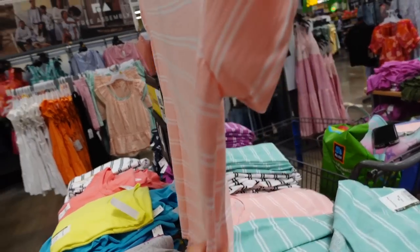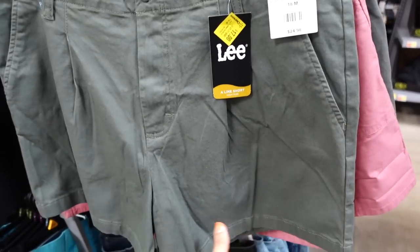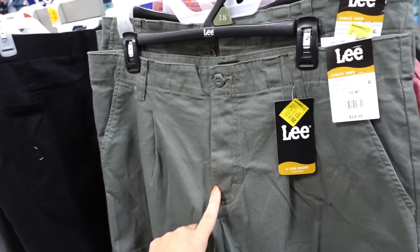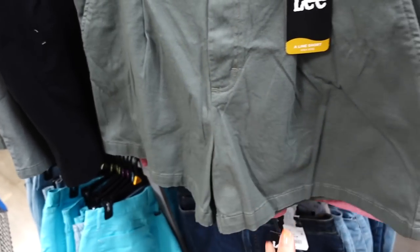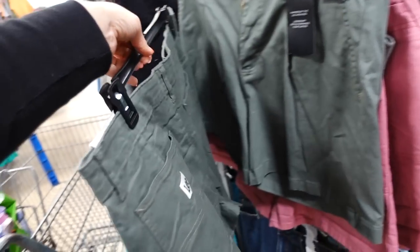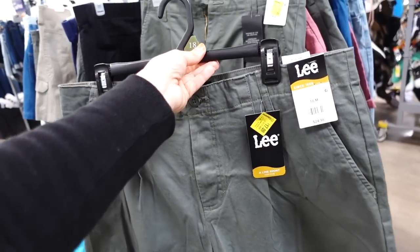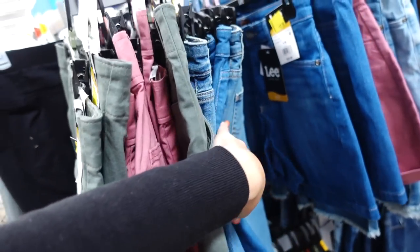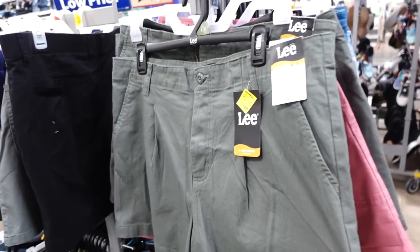Three pleated shorts are also marked down — these are really nice. They have a higher waist, side pockets, a good quality twill material, and a five-inch inseam with back pockets. Comes in olive, a berry color, and classic denim. These were $24.98 and are now on sale for $17.